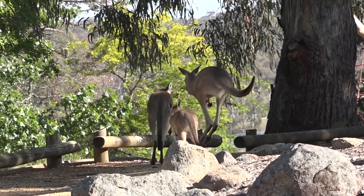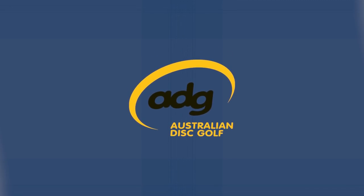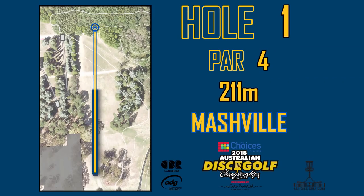Welcome to round three of the 2018 Australian Disc Golf Championships from the shores of Lake Burleigh Griffin in Canberra. My name is Kingsley Flett, or Kinga, and I'm here with Jordan Wheeler, Geordie as we know him. Welcome Geordie. Thanks for having me.